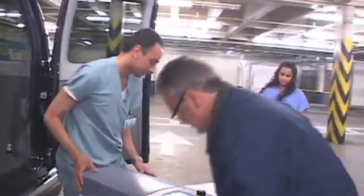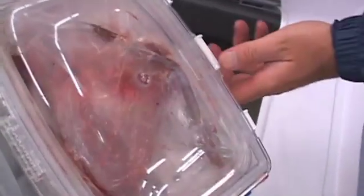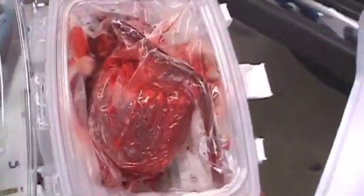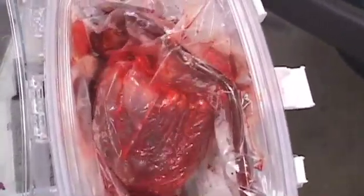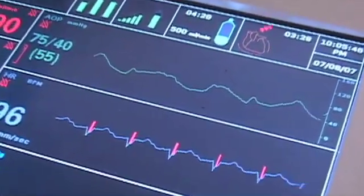This concept of so-called heart-in-the-box or organ care system is a platform that allows the donor hearts to not be preserved on ice, but rather in a beating, near-normal physiologic state.